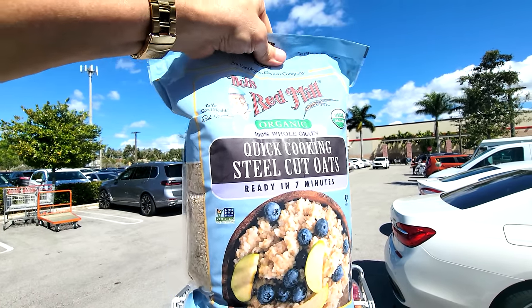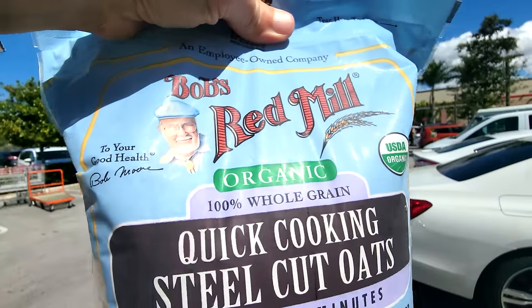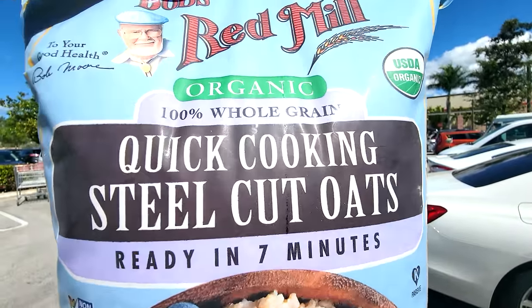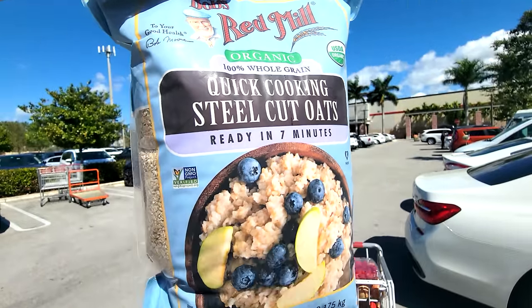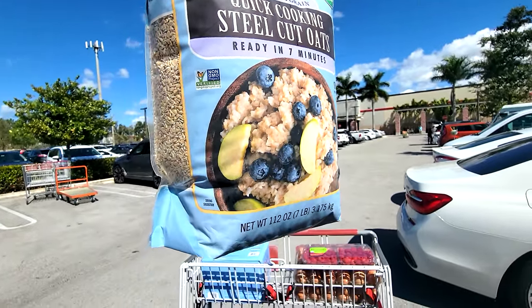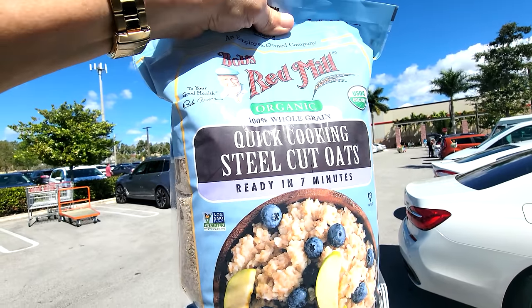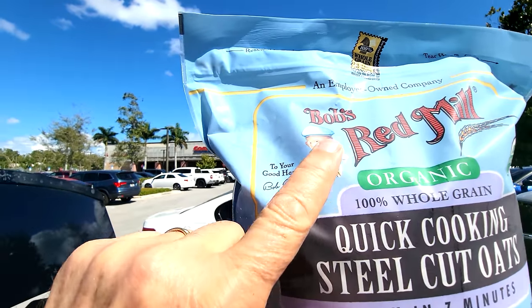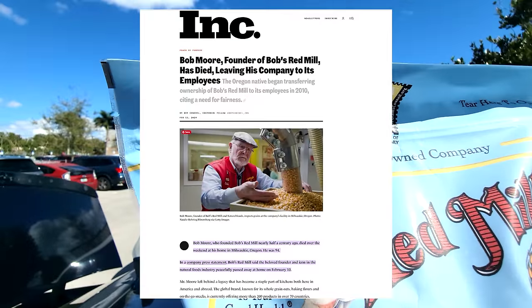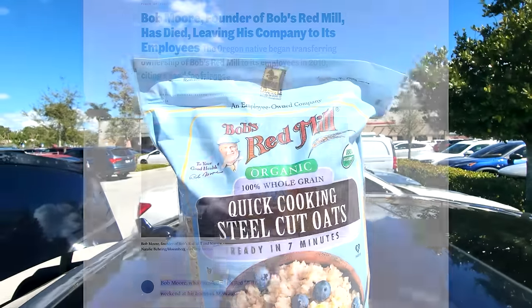I'm so glad to finally see this here — this is the first time we've seen Bob's Red Mill products at our Costco. Look at this: the steel-cut oats — the best type of oats you ever want to get. I normally get the sprouted kind, but this is the first time I've seen steel-cut here at Costco and I've been looking for over a year. By the way, if you saw the sad news a few weeks ago, we lost Bob — he actually passed away, a real guy, at something like 90 years old.